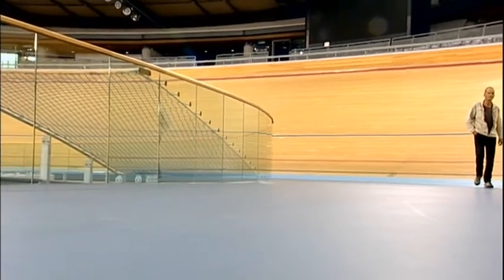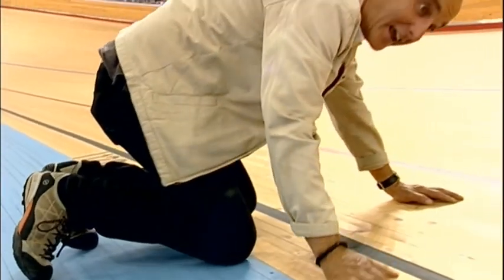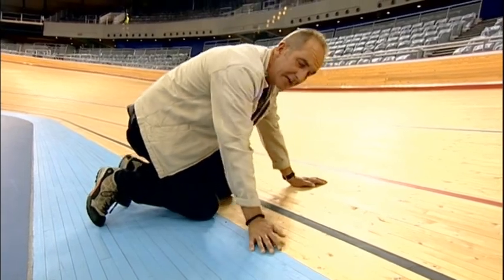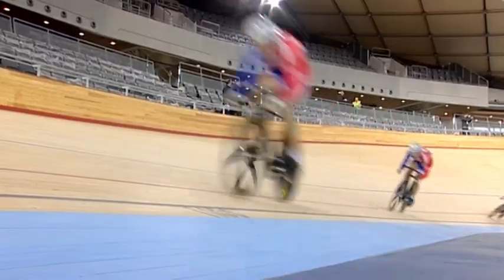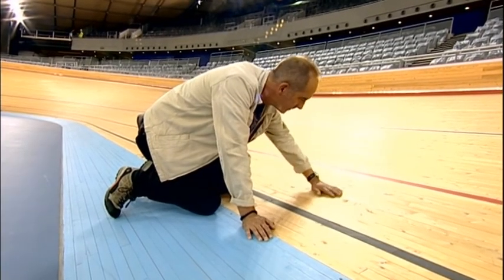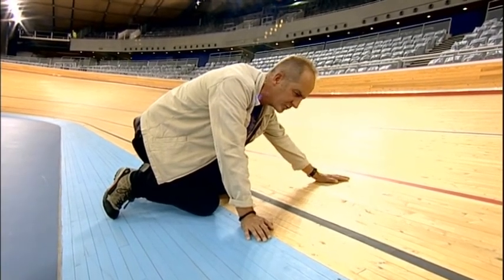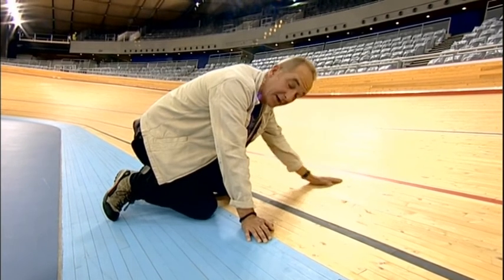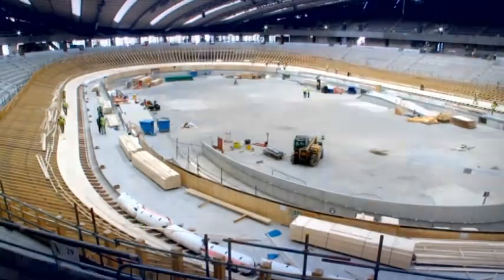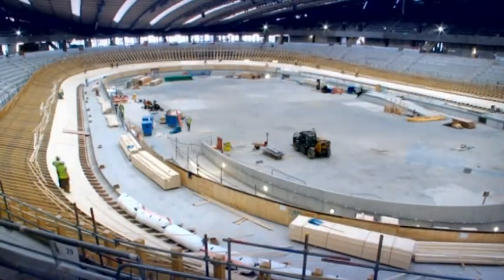I can't believe I'm touching — I'm kneeling on the surface of the velodrome, which in a month's time is going to be covered by cyclists whizzing round at some phenomenal speed. This is Siberian spruce, which has been designed by a man called Ron Webb, who must be something of a hero in cycling because he designs nothing but cycling tracks like this.